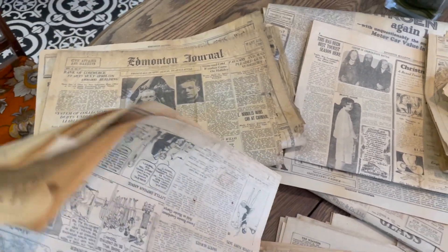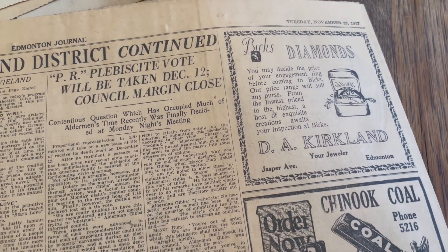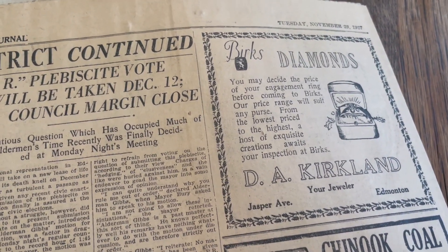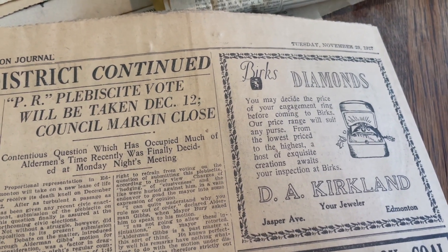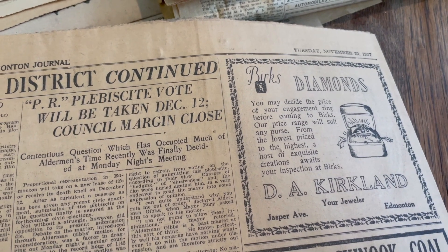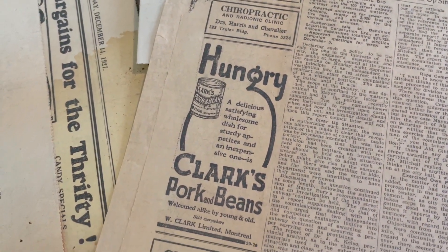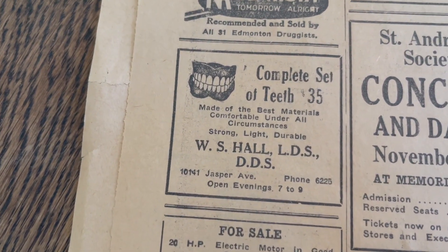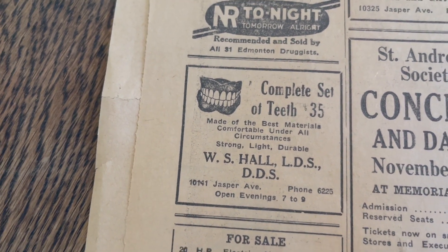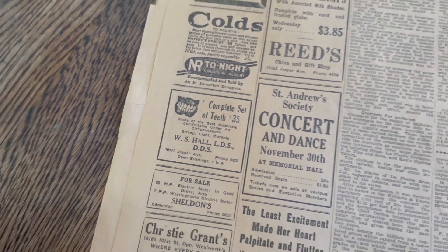Lots of stuff happening in the news around that time. Here are some of the ads from Tuesday, November 29th, 1927. Birks Diamonds — talking about their diamonds just waiting for you: 'You may decide the price of your engagement ring before coming to Birks. Our price range will suit any purse.' They're still in business, still around. Hungry? Pork and beans. A complete set of teeth for 35 bucks. It looks like wind-up novelty teeth. I don't know that they would have been fitted as well as what we have now, but hey, at least you'd have some chompers.